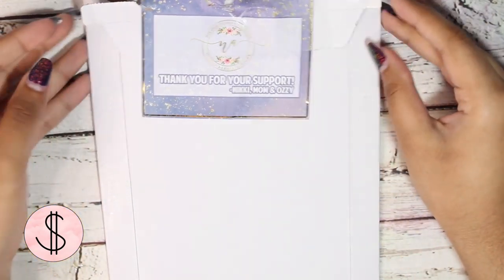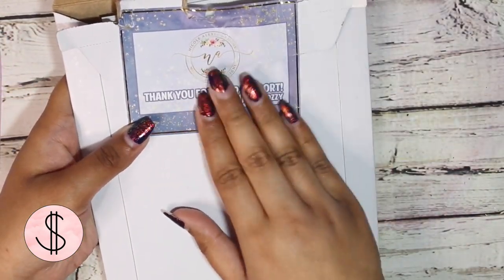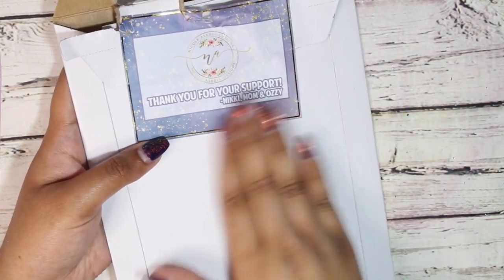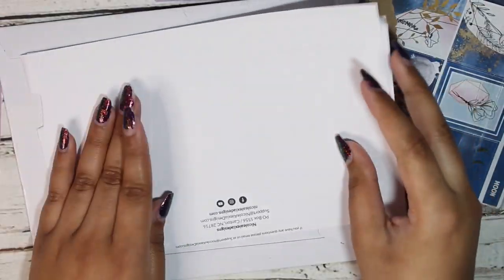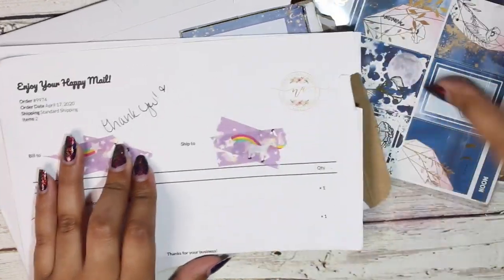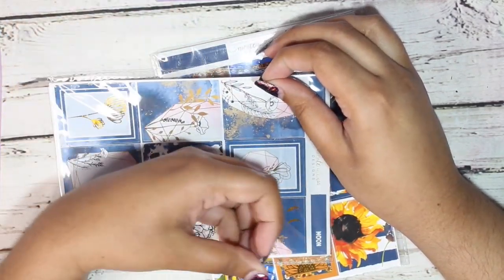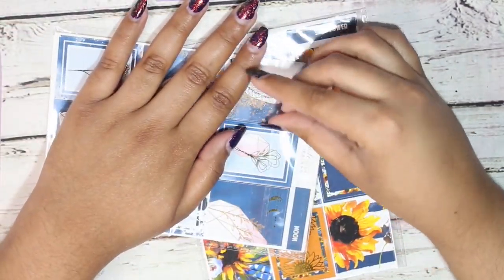Next I have Nicole Alexia Designs. I think it's really cute that on the back of her mailers she has a little seal that says 'Nikki, Mom, and Ozzy' — just because I feel like that's the dream team: Nikki, her mom, and her dog Ozzy. One thing I also super appreciated was that on her invoices she writes 'thank you' — these were two different orders and both of them said thank you in her own handwriting. These were two separate orders: one from the UP Sale (Ultimate Planner Sale) and then another from a random new release weekend.